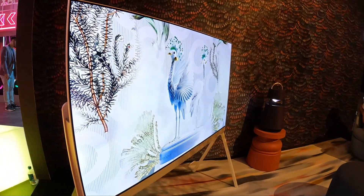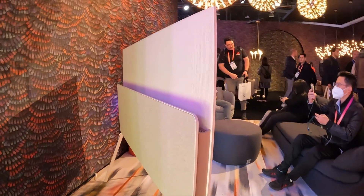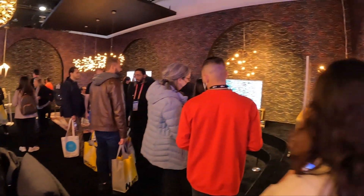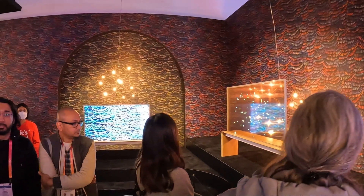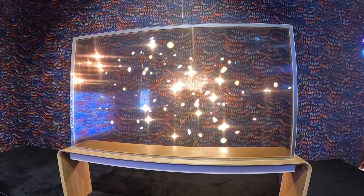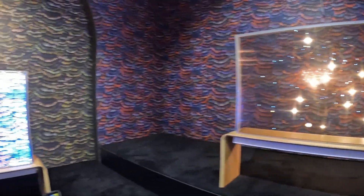LG — look how thin this is. Look at that. Wow, that was super nice. Look at this — it's see-through. It's a see-through screen. Look at the imagery on that — that is awesome.